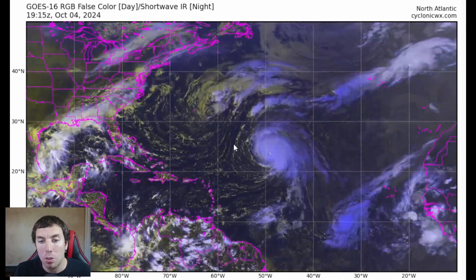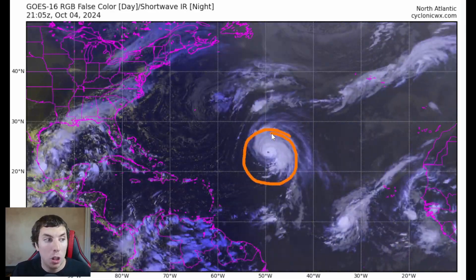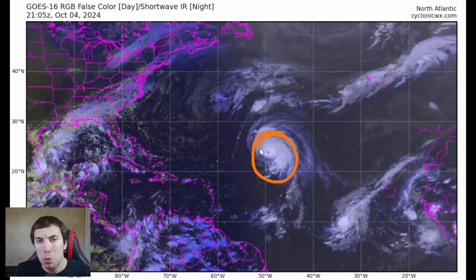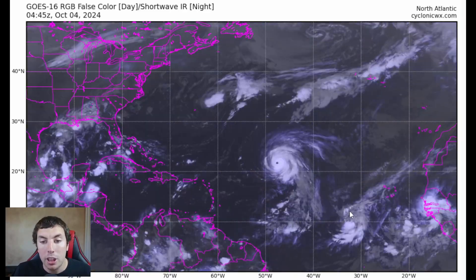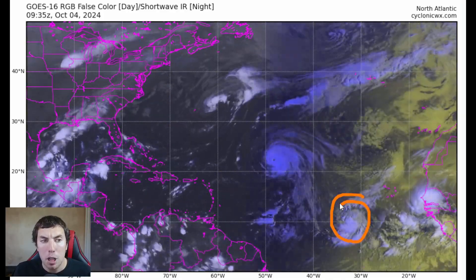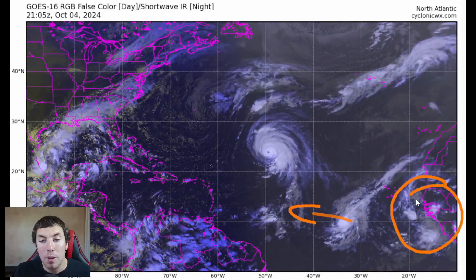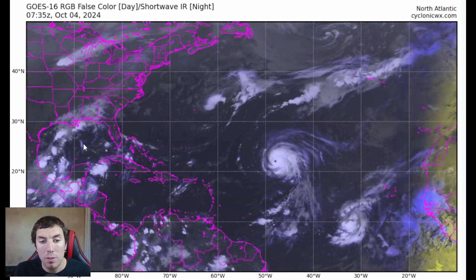What we have going on right now out there in the Atlantic Basin is Major Hurricane Kirk, which got close to Category 5 hurricane intensity last night with 145 mile-an-hour winds. That system is weakening due to an eyewall replacement cycle with 130 mile-an-hour winds as of the latest advisory. We have soon-to-become Hurricane Leslie really starting to become much better defined, and another system coming off of Africa in the next two to four days which could also have some chances of tropical development.